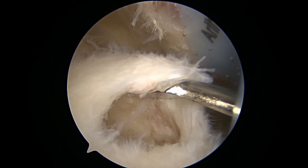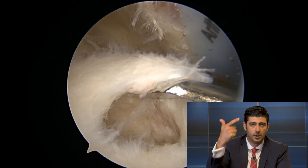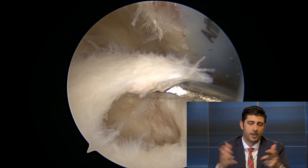This is actually a photograph of a patient showing a medium-sized tear. The metal instrument is just holding the tear up so we can see how big it is — nothing huge, nothing small, just a medium-sized tear.